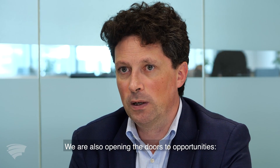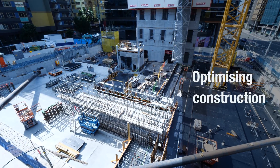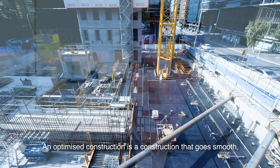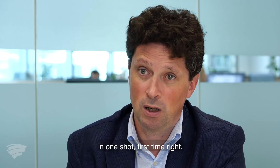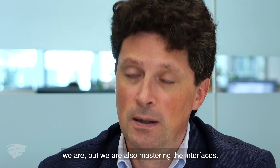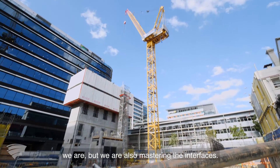We are also opening the doors to opportunities. We can feed that back to the client. An optimized construction is a construction that goes smooth in one shot, first time right. We are not doing pure structural design — we are also mastering the interfaces.